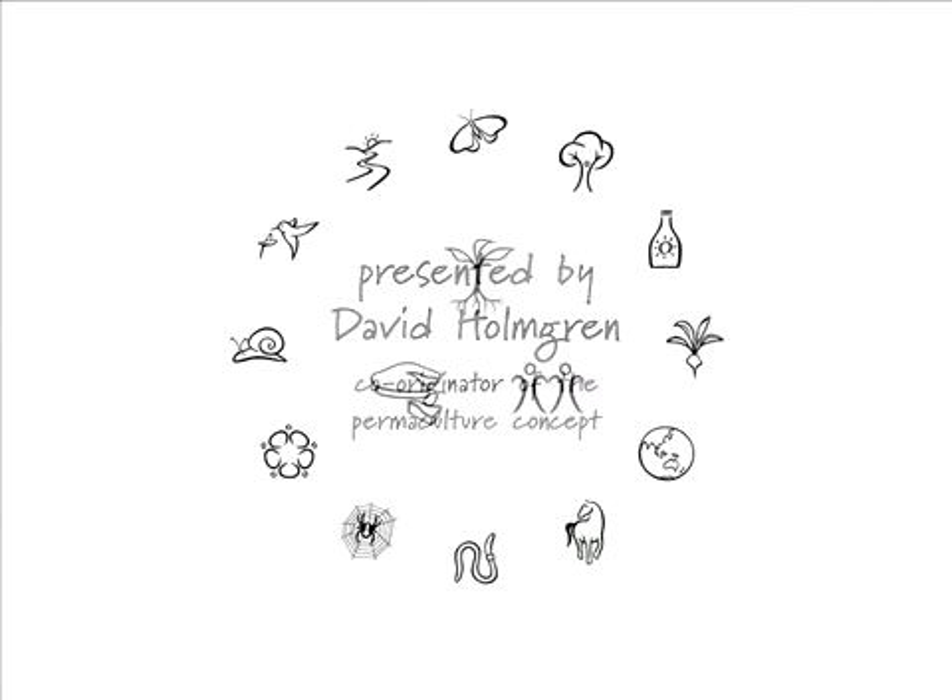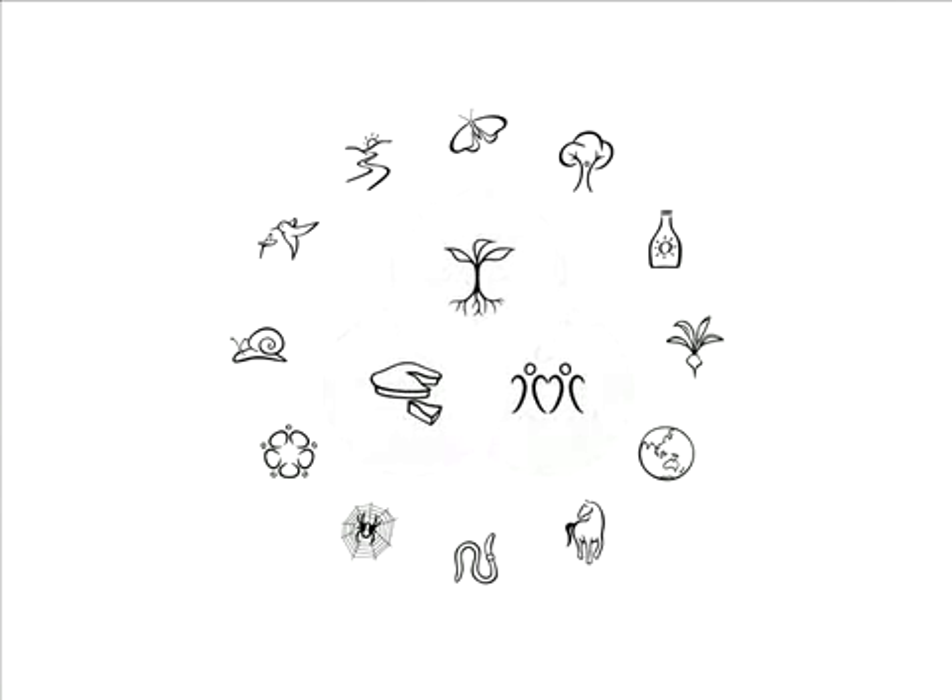The design principles are thinking tools that when used together allow us to creatively redesign our environment and our behaviour in a world of less energy and resources. I've displayed them in a circle like the numbers on a clock face to aid our memory. This arrangement is also suggestive of a design process, albeit a very loose one, where we start with Principle 1 and move through considering how all 12 principles might apply to a particular issue, problem or opportunity that's the focus of our attention.